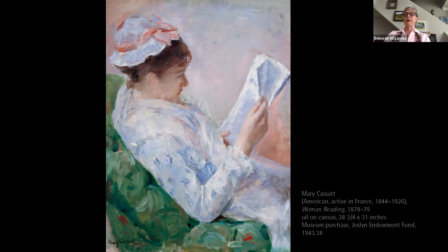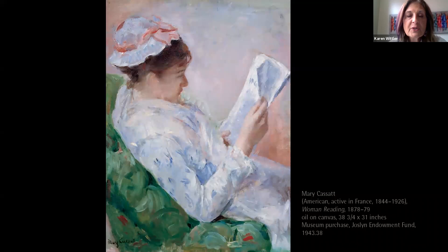Both of us independently chose this picture as one of our favorites. Like many, I'm drawn to the Impressionist style, so let's take a close look at our painting and see why it's a really beautiful example of Impressionism. Rather than focusing on the details, Cassatt gives us a glimpse into a quiet moment in everyday life using quick, bold brushstrokes and a sensitive approach to color and light.